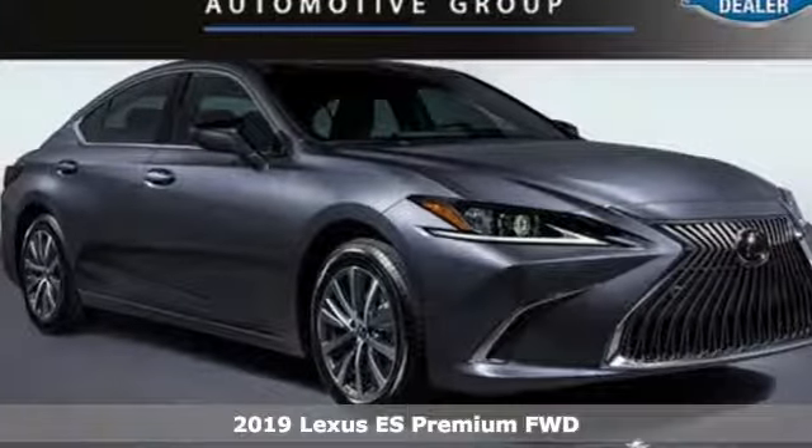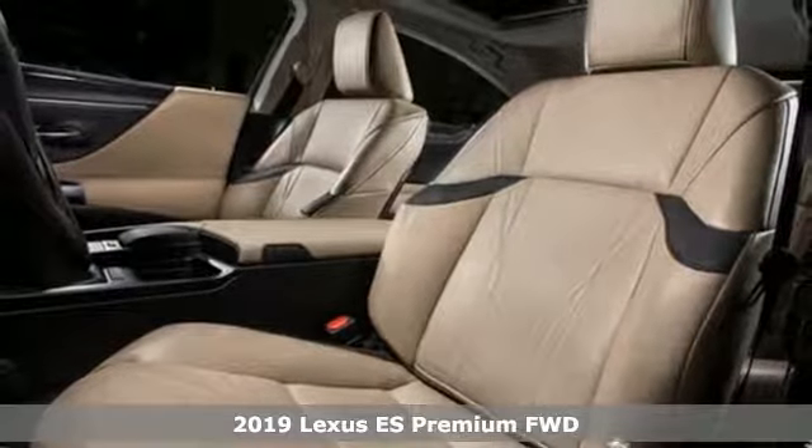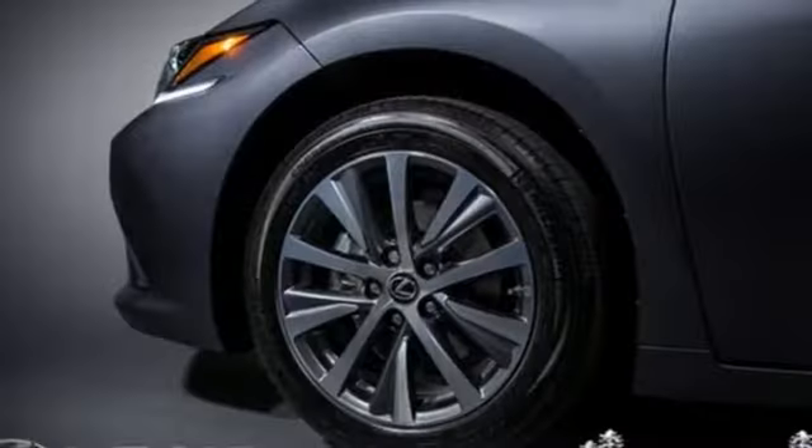Here's a new 2019 Lexus ES. Once you arrive on the scene in this luxury sedan, people will instantly know things about you. You are aggressive, assertive and demand only the best.